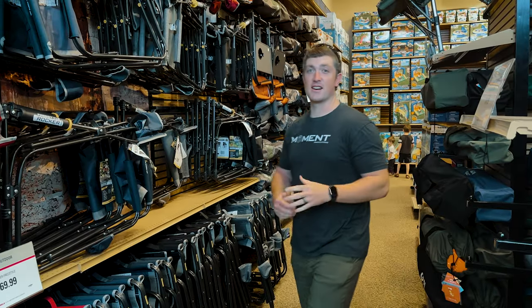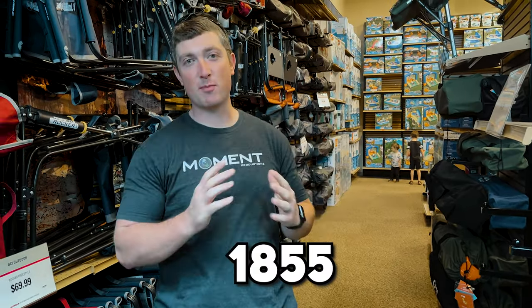275 million dollars is what the global camp furniture industry is valued at. And it all started in 1855 with the Tripolina chair. But it wasn't a rise straight to the millions — that first company was bankrupt just 24 years later. So here we are almost 200 years later with at least that many options.